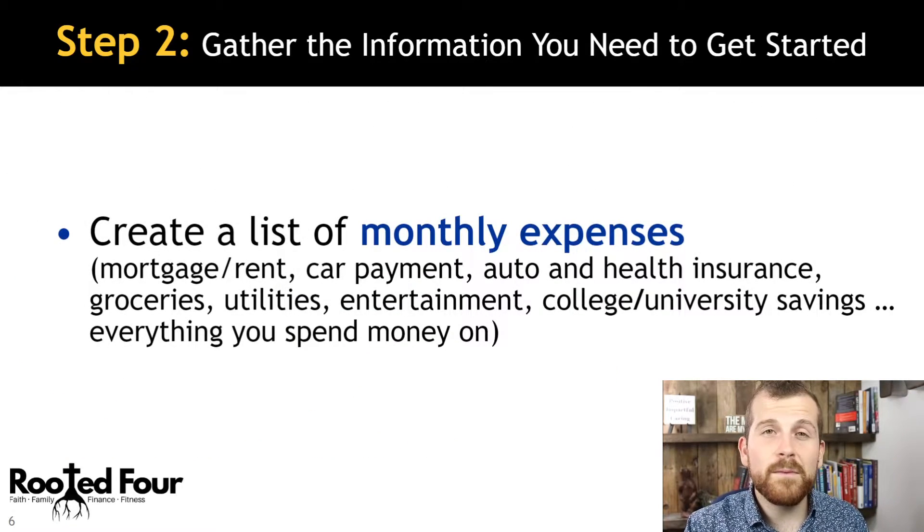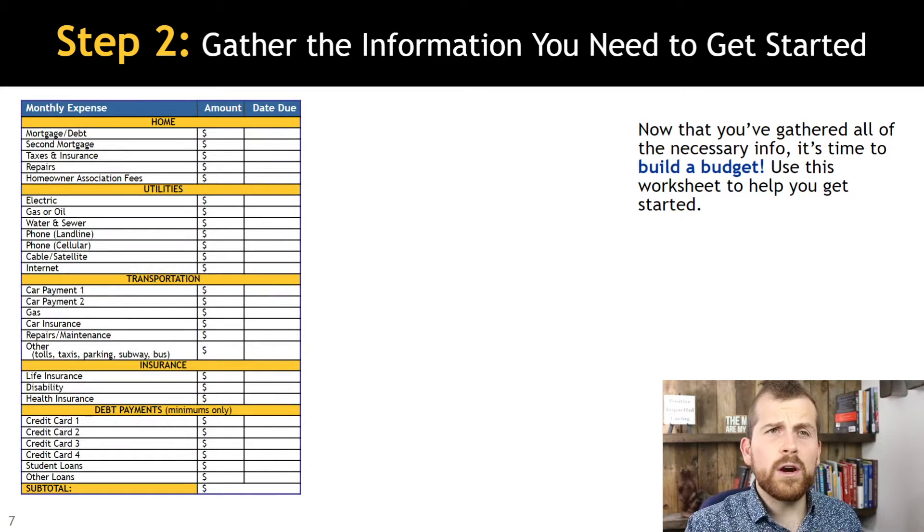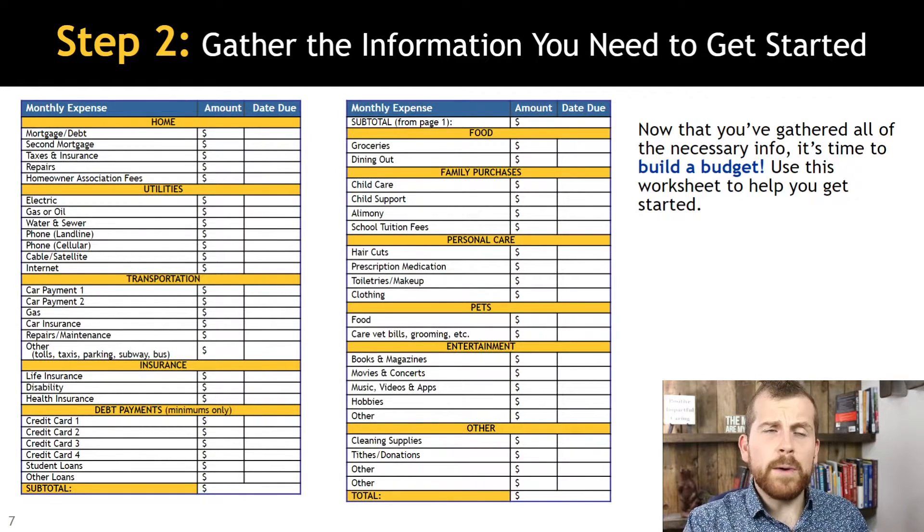Now you're going to create a list of all of your monthly expenses. This is going to be mortgage, rent, car payment, health insurance, utilities, groceries — everything you spend money on. Once you have all of that, we are going to start building the budget.